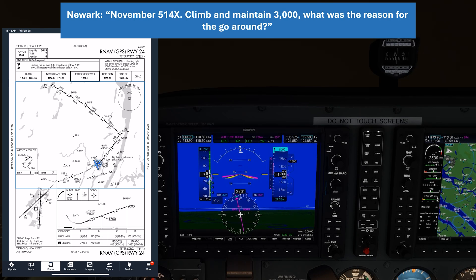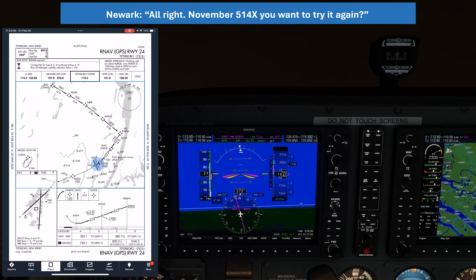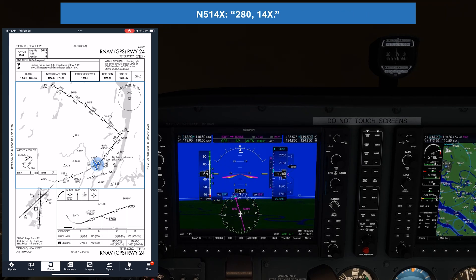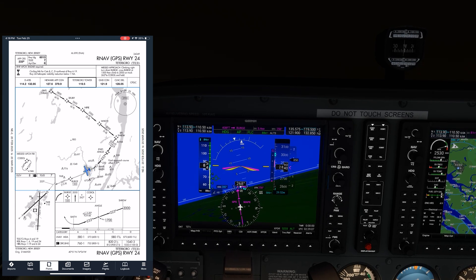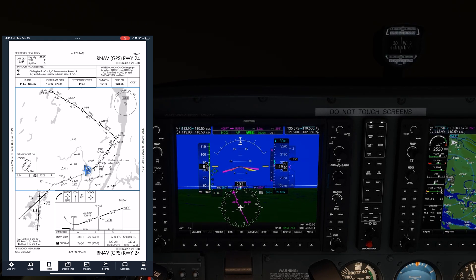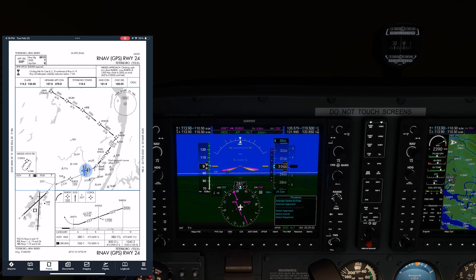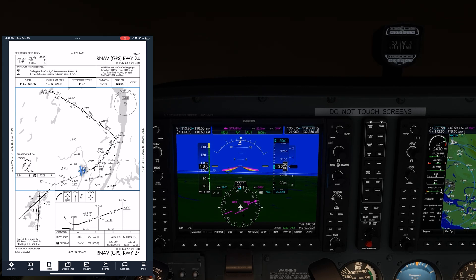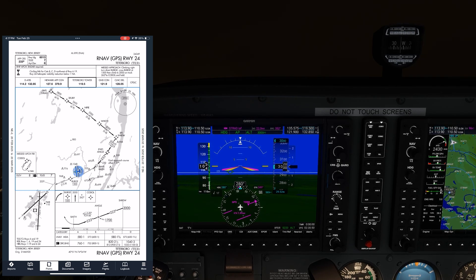ATC: "Number 514 X3, climb and maintain 3,000 — what was the reason for the go-around?" We lost the runway at the last second. ATC: "Number 514 X3, do you want to try it again? Fly heading 280, expect resequence." So at this point we've completely done away with the missed approach's published procedure. We're told to maintain 3,000 and vectored to 280 for the resequence, meaning we'll be doing the approach again so we can reload it into our GPS. We'll start it from the initial approach fix, STRAT, but expect to be vectored in a rectangular pattern to intercept the published segment closer in. Those instructions come from ATC in the form of successive vectors.